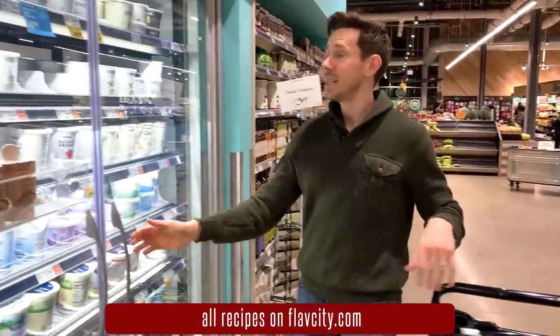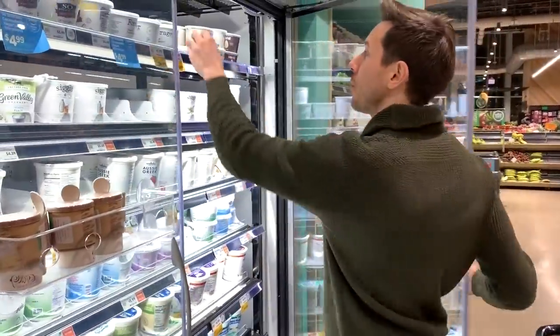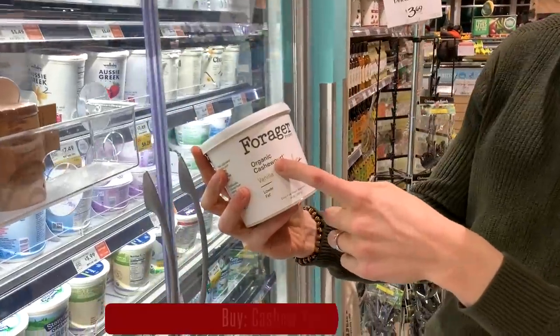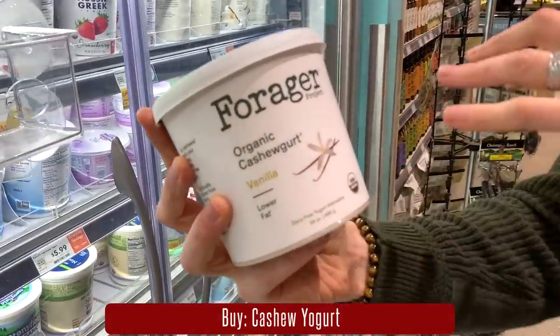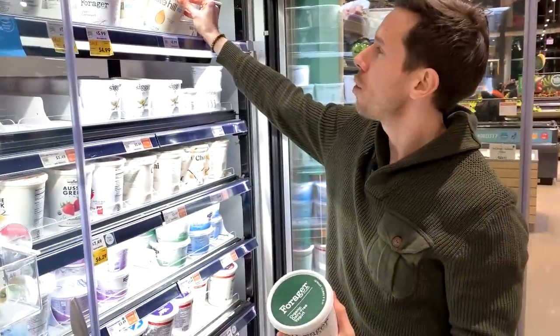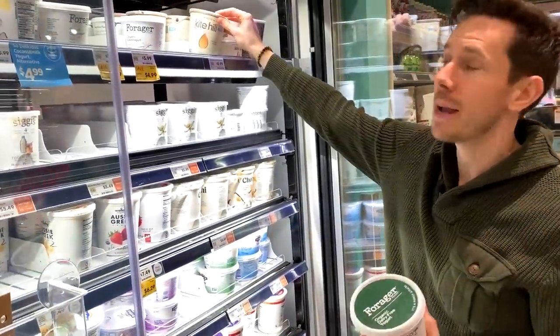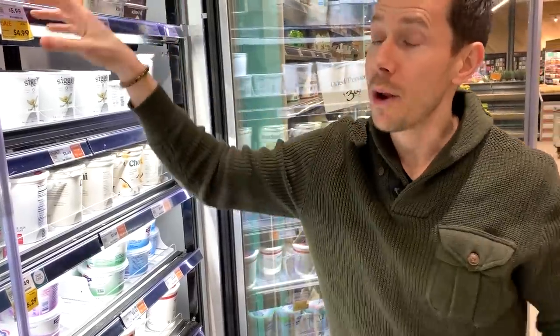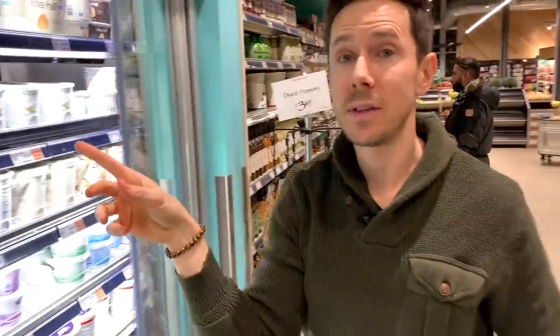This is Desi and my all-time favorite dairy-free yogurt. It's actually made of cashews, but the flavor and texture is almost spot on — much better, in my opinion, than almond milk yogurt, which has a kind of weird flavor and texture. Six bucks is a little pricey, but if you want to avoid dairy, that's the best thing you can do.